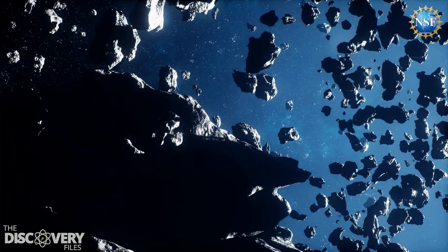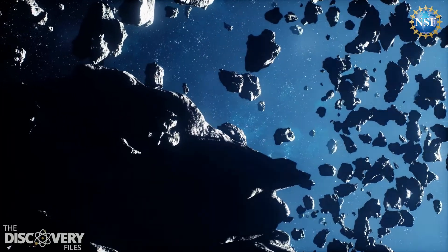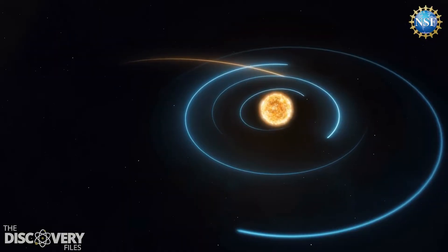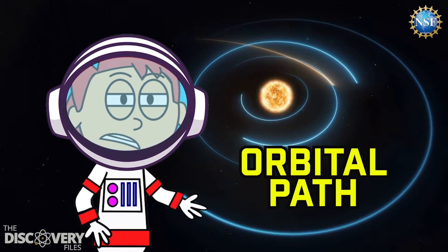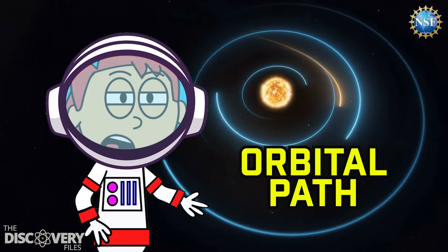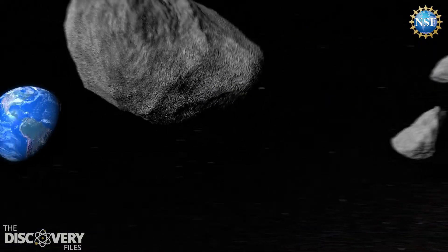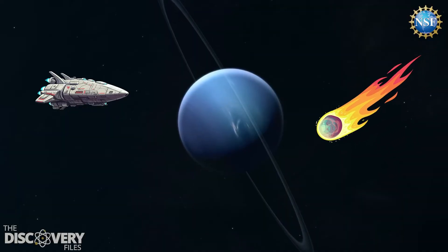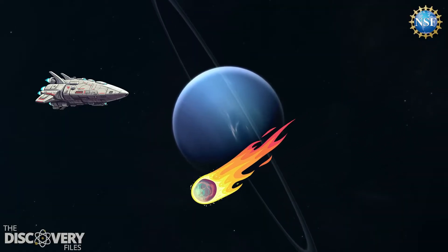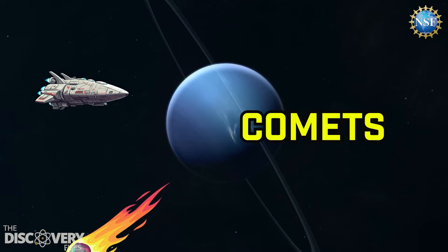Asteroids don't just hang out in the main asteroid belt — they can be found in other places, too. Some can be found in the orbital path of planets, meaning the asteroid and the planet follow the same path around the sun. Earth and a few other planets have asteroids like this. But because we're out here by Neptune, the objects triggering our alarms could be comets coming from the Kuiper Belt.